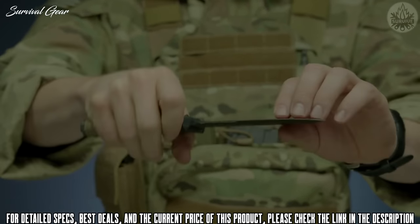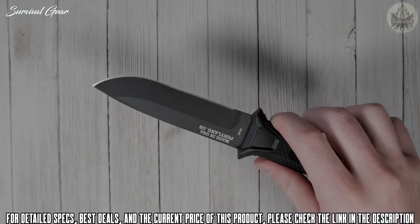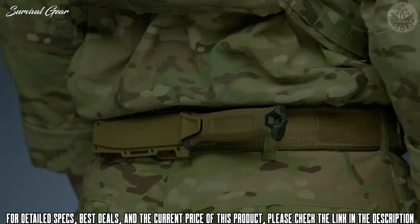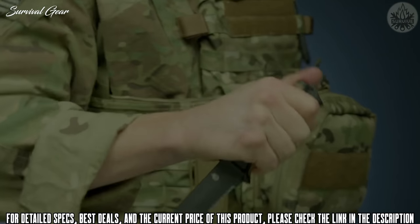Gerber Strong Arm. To label the Gerber Strong Arm as the best budget tactical knife is a little misleading. With nearly five inches of ceramic-coated 420HC steel, full tang construction, and a rock-solid grip, this is one of the best tactical knives available in any class or price point.